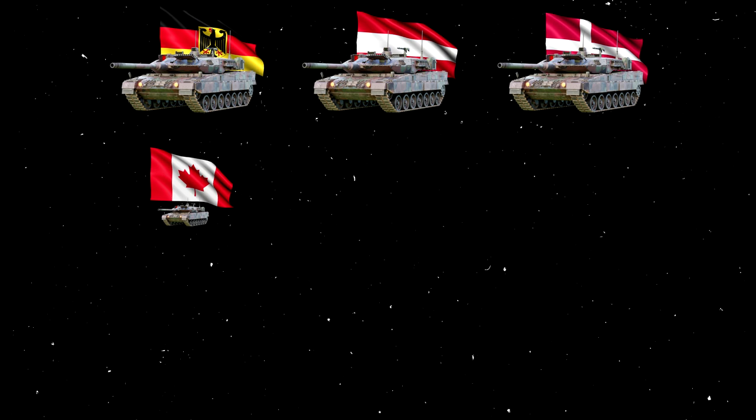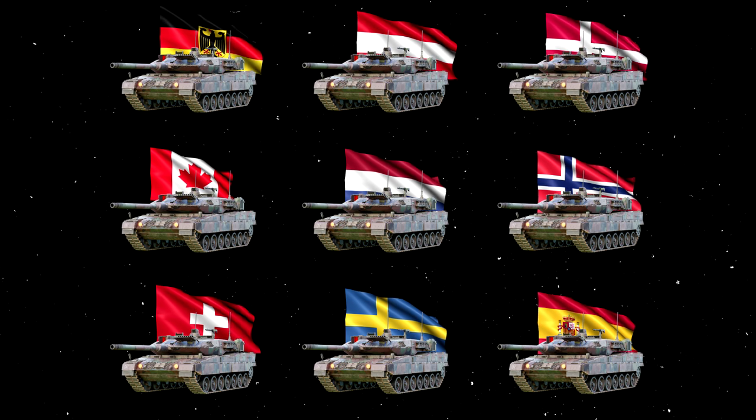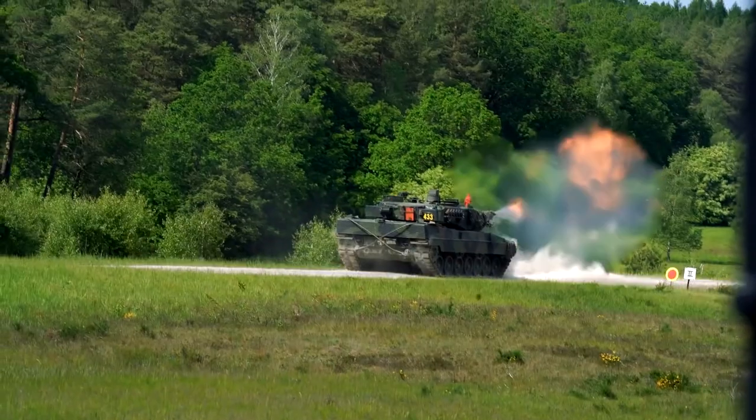The militaries of Germany, Austria, Denmark, Canada, the Netherlands, Norway, Switzerland, Sweden, and Spain all use Leopards. Its longevity is also preserved as plans are to keep the tank in service until 2030, at which point it would have been in service for over 50 years.